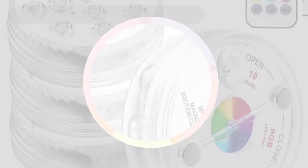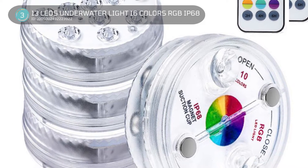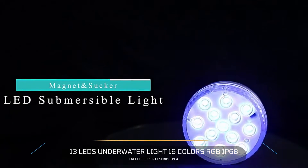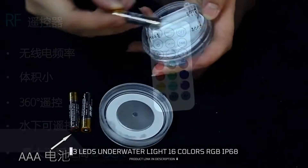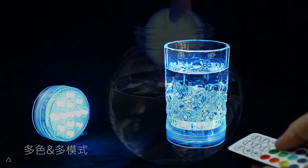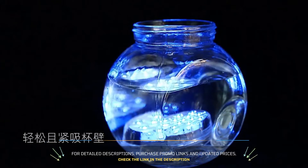3. 13 LEDs Underwater Light 16 Colors RGB IP68. The dimension of the item is 70 x 28 mm. It is made of environmentally friendly plastic. There are 13 RGB super bright LED chips as a source of light. The waterproof level is IP68. The signal range of the item is 164 feet.